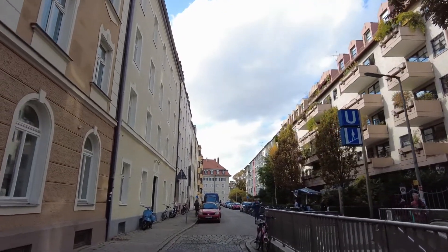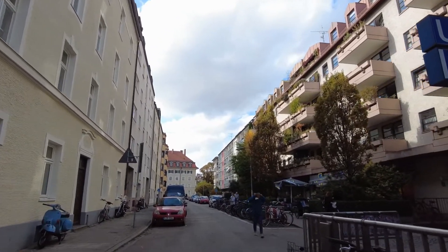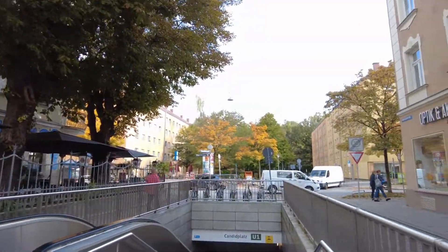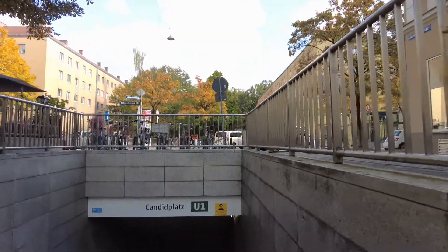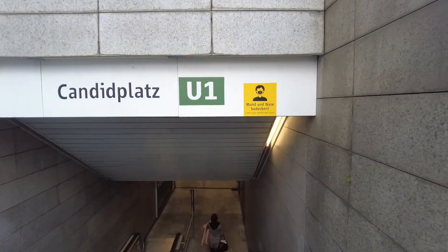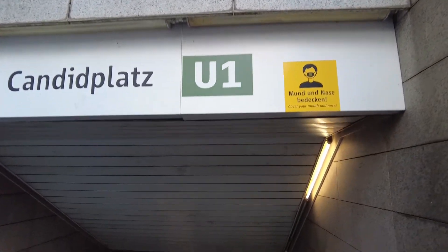I just came on the U-Bahn through the inner city and thought this is a good time to do so. It's still a little bit after the Oktoberfest — it ended about five days ago. The corona numbers in Munich are pretty bad right now, so I will continue to wear a mask here at the Candidplatz station of the U1.